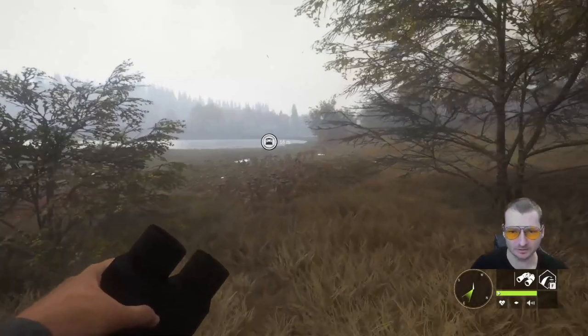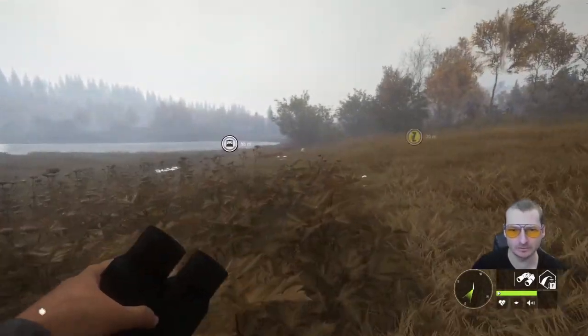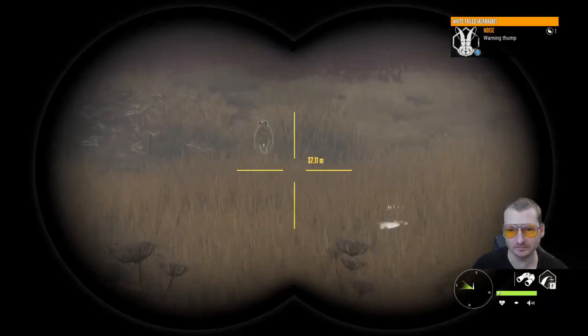So hang about and I'll show you how I got Diamond 102, which was a white-tailed jackrabbit — one of those buggers.